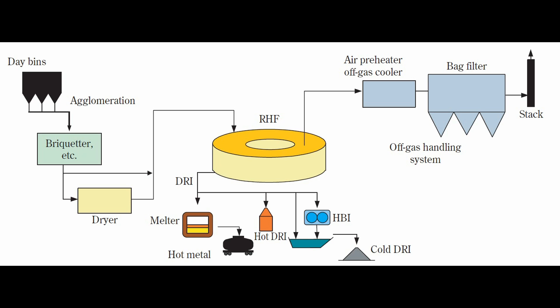The pellets are then dried and fed into a rotary hearth furnace, where heat is supplied by gas, oil, or coal-fired burners, enabling the reduction to proceed to completion at temperatures lower than the melting point of the ingredients, about 1350 degrees Celsius.